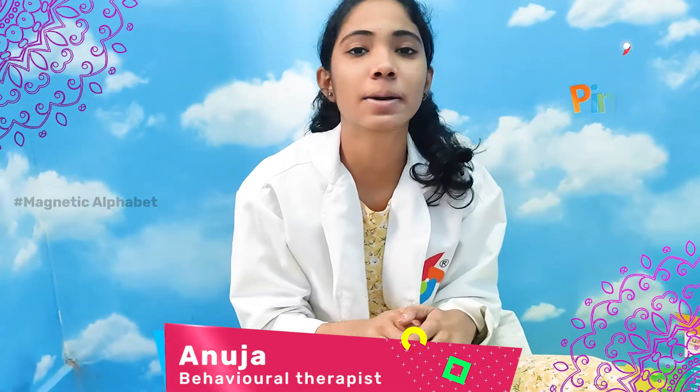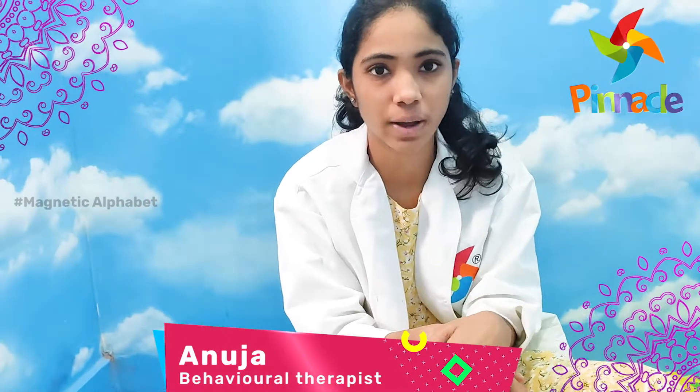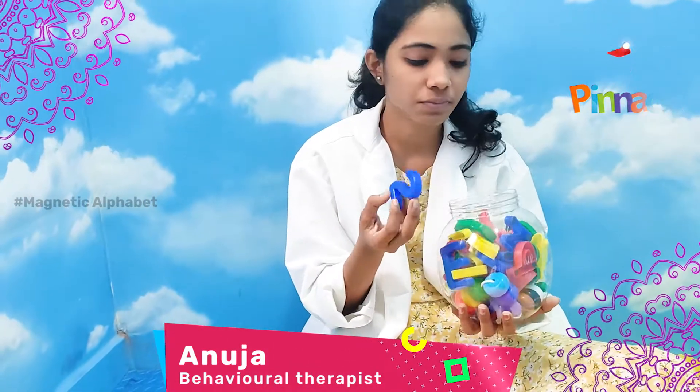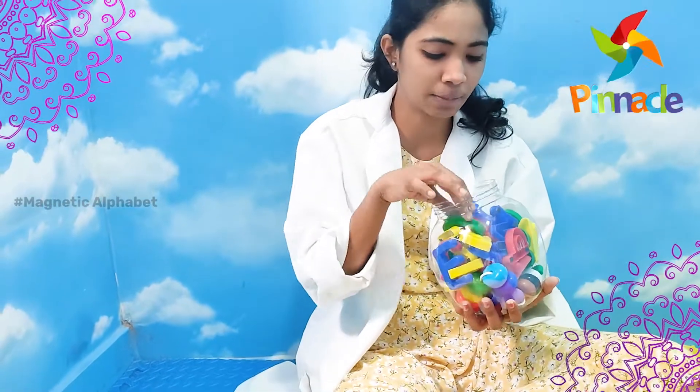Hello, I am Adoja, Behavioral Therapist at Penacle Blogs. Today we are going to introduce the Magnetic Alphabets. We are going to introduce a few alphabets and numbers.